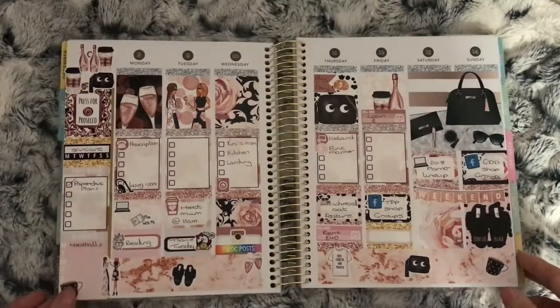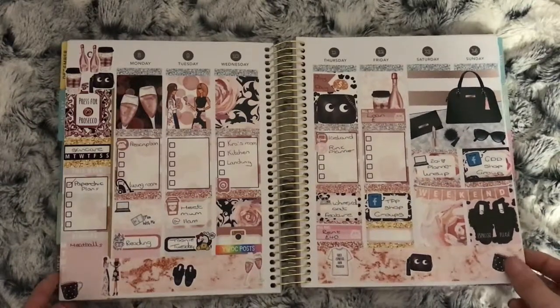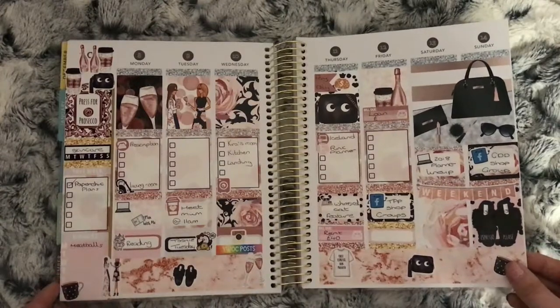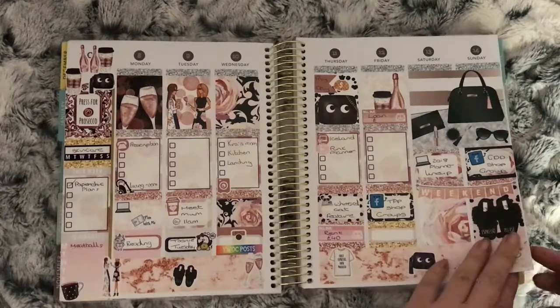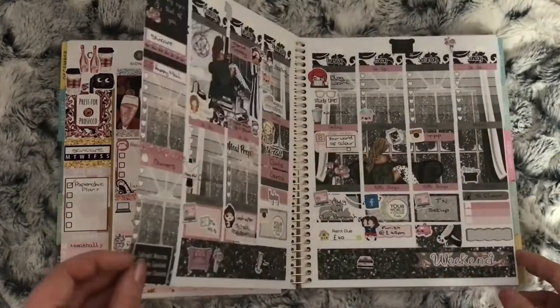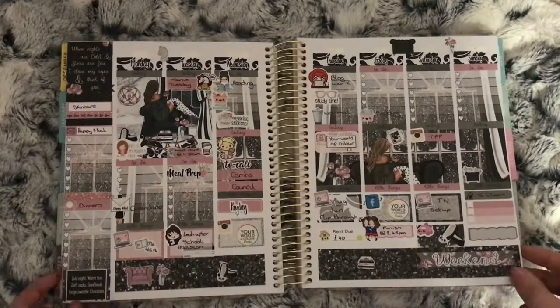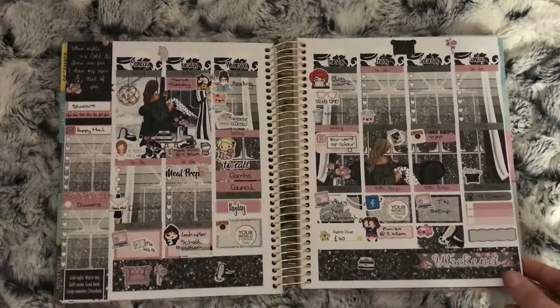This is the Prosecco Please kit from Harriet Wright Designs. Nothing much on this week — I think I was just getting back into planning after not being able to do too much during the Christmas holidays. This is the Snowy Nights kit from Oodle Madoodles — not much this week either.